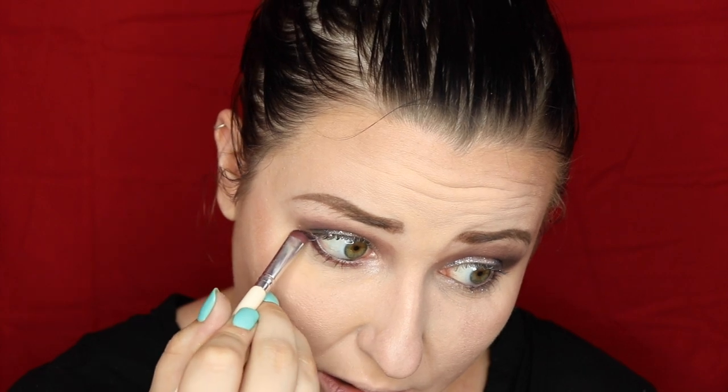On the lower lash line, taking that burgundy on a flat brush and sweeping it across just to tie it in. Then taking the blending brush with a bit of the lighter transition shade and blending the burgundy out. I want this to be pretty smoky to match all that gorgeous glitter we've got going — which is pretty stinking cute. Probably going to end up in my eyes later but it's cute.